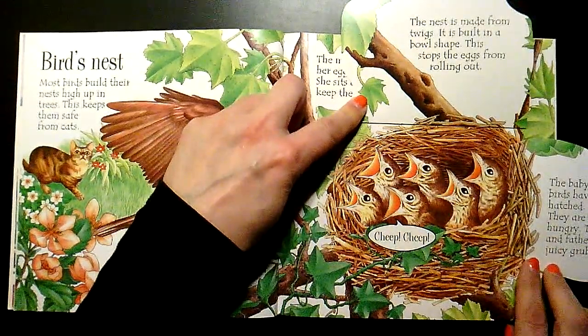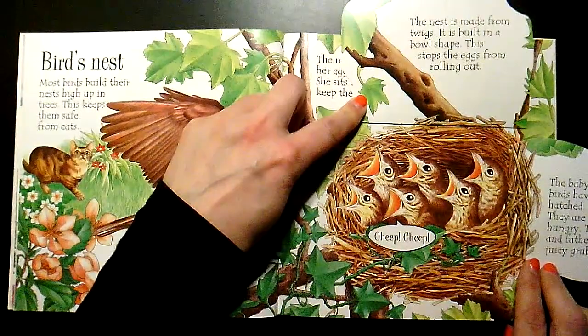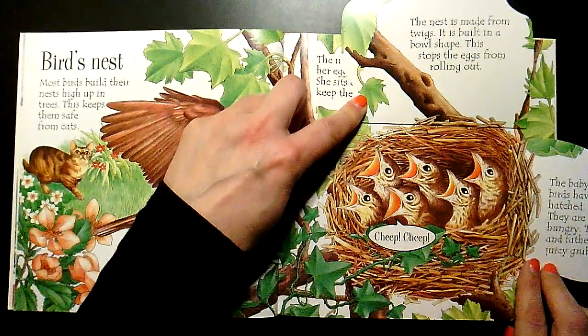The baby birds have hatched. They are very hungry. The mother and father feed them juicy grubs. Grubs is a kind of bug.